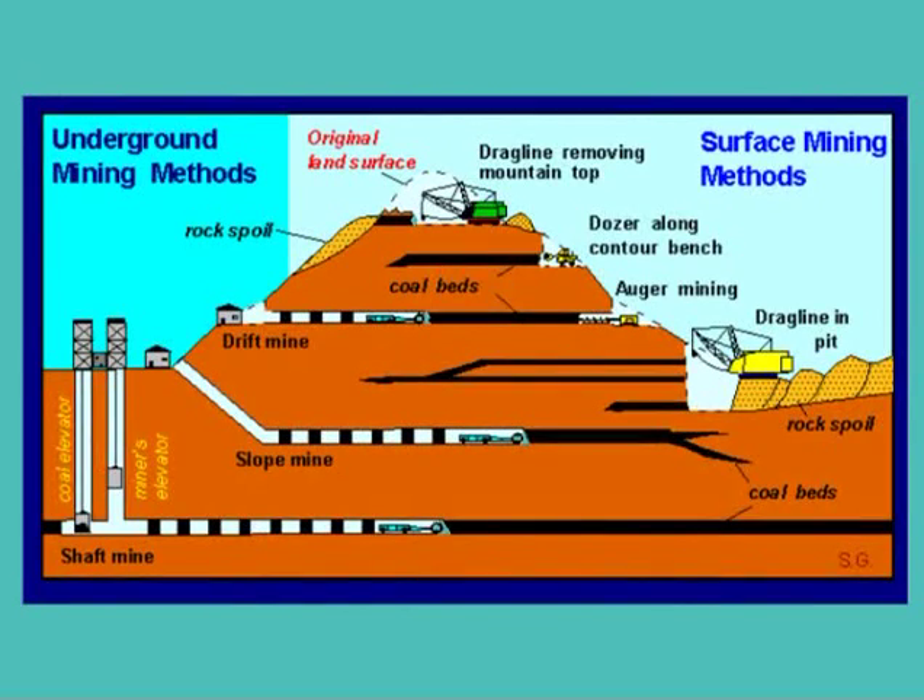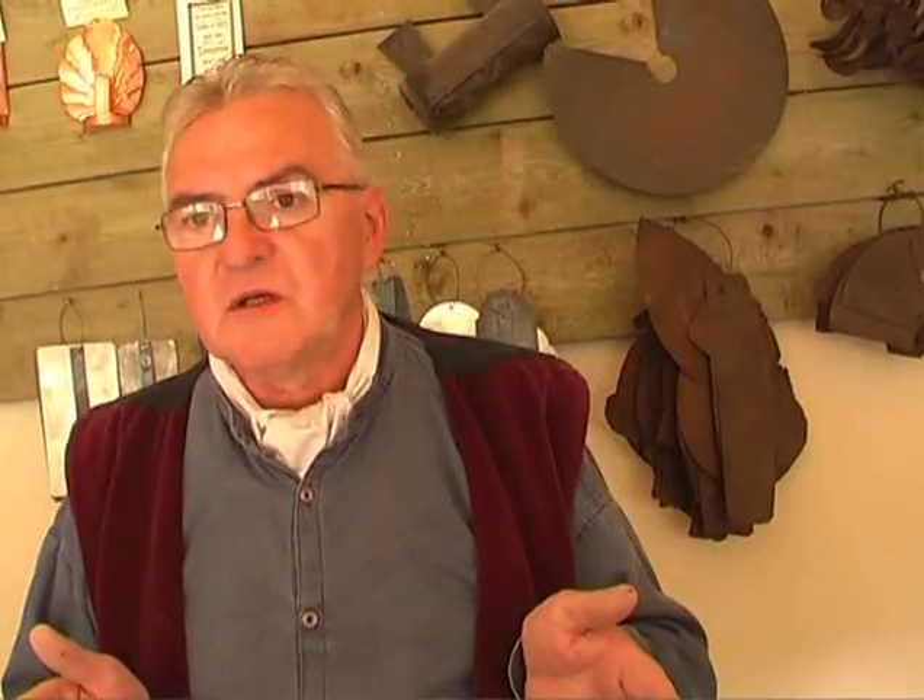The coal seams were all on different levels. In the shaft we had three levels to get off at: the new mine, the top coal, and the double coal. The new mine was four foot six thick, the top coal was six foot one, and the double coal was six foot three. We'd cut the coal accordingly, so if you're on the new mine, you'd be on your hands and knees all day.